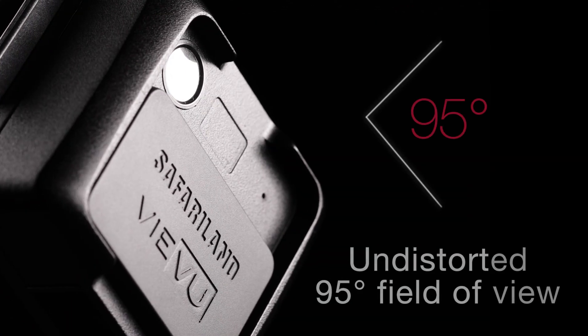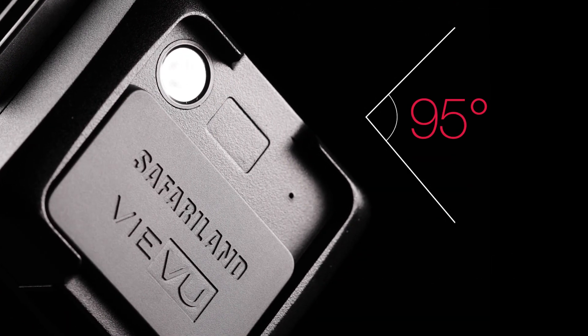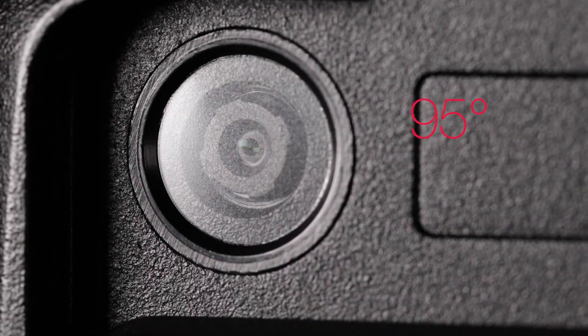The precision 95-degree lens accurately represents an officer's maximum field of view and distance, ensuring integrity of the recorded evidence.